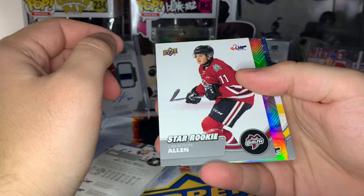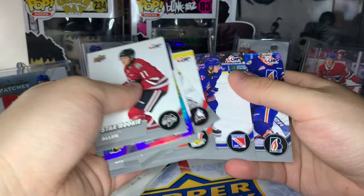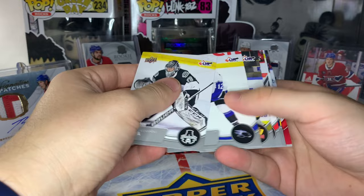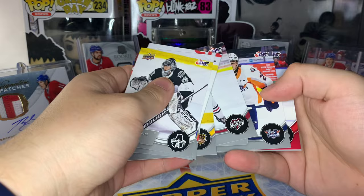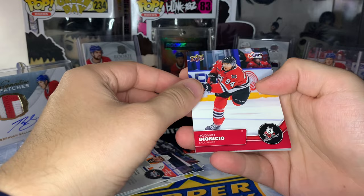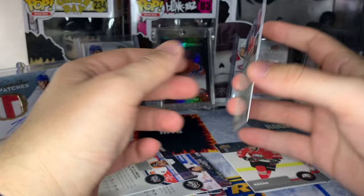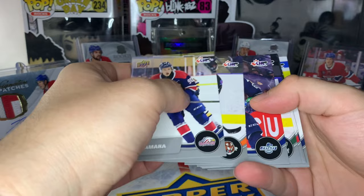We got a Star Rookie of Cam Allen - probably going in the second round of this year's draft - and a First Draft of Matthew Kataford. Still no Bedard. We can get a Bedard in any pack at any time. Got another red numbered card - looks like it's an Ice Dogs player - Roadwind Dynico, numbered out of 100. Also a Star Rookie of Gavin Hayes and another numbered card. Running out of packs here.